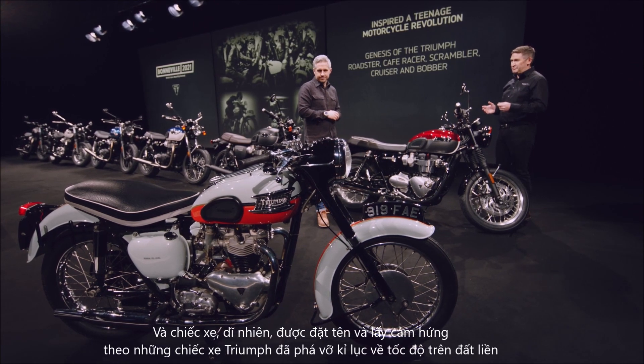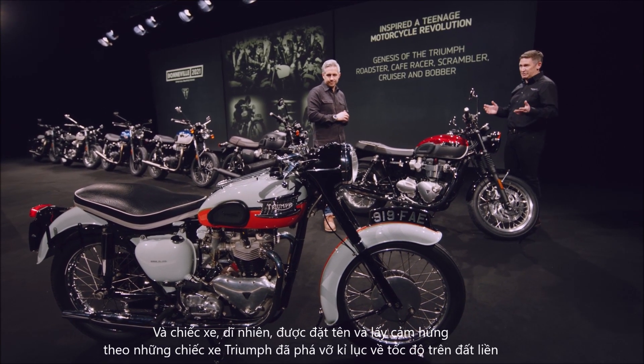The bike itself was, of course, named after and inspired by land-speed record-breaking triumphs from the home of speed — the Bonneville Salt Flats in the USA.